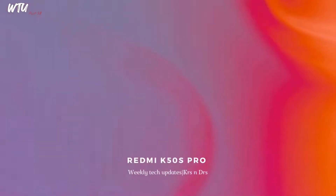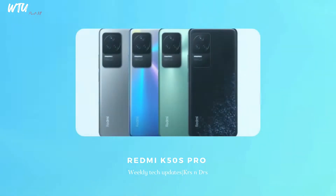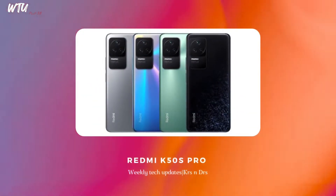The Redmi K50S Pro has been officially taken to launch. It is going to feature a Snapdragon 8 Plus Gen 1 processor, followed by a unique design. This might be a new option in the gaming smartphone space. This smartphone may also be rebranded and come to India as a Poco-based phone, though there are few chances the Redmi K50S Pro will come to India directly.